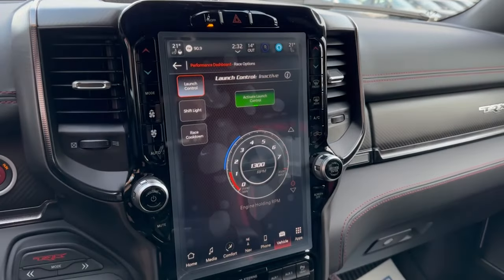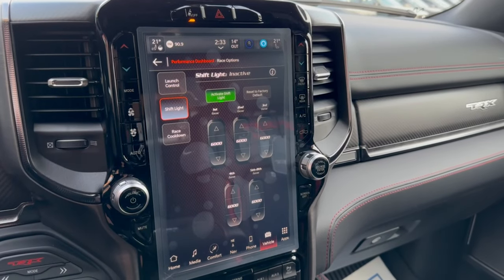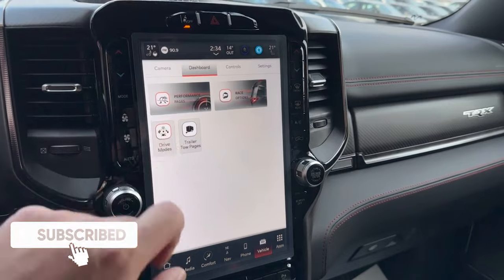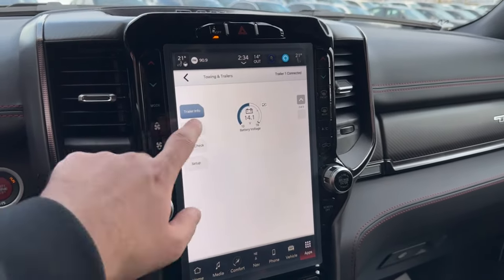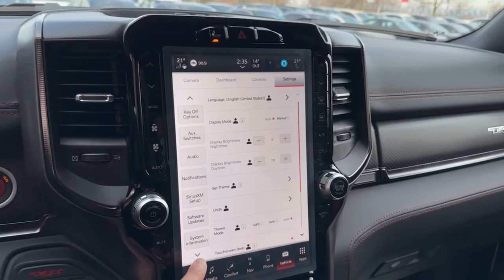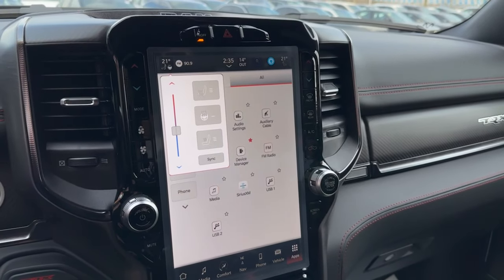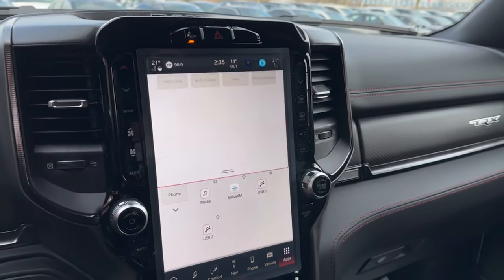Next are the race options, including launch control where you can set the RPM to your liking. Then there are shift lights, which you can also adjust for each gear, and the race cooldown mode. Once you're done ripping on the Ford Raptors, you can go back into the different drive modes, each with its own custom setting. Then there are trailer tow pages where you can view trailer info, cameras, light checks, and setup. Under the settings section you can adjust other things about the truck. In the app section you'll find most of what was covered, and Alexa is also built in. Pressing the temperature control icon in the corner brings out a shortcut menu, and swiping down on the screen brings up another shortcut menu.